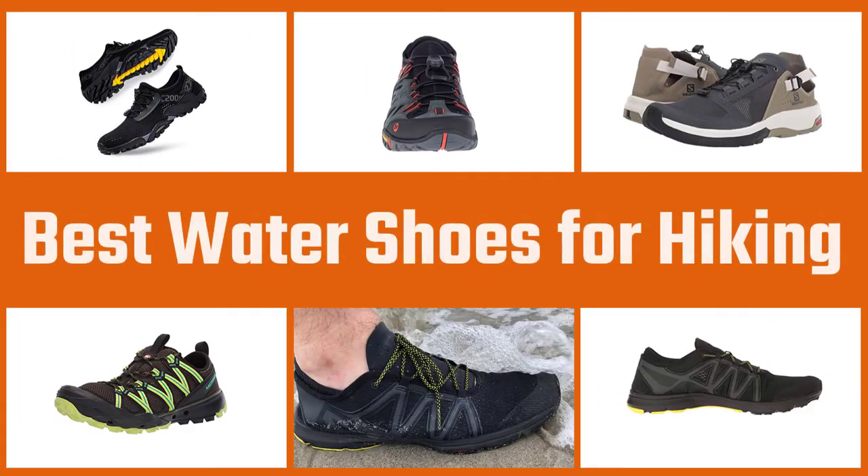We have put together a video of the 5 best water shoes for hiking on the market. Let's get started with the video to find the best one for you.